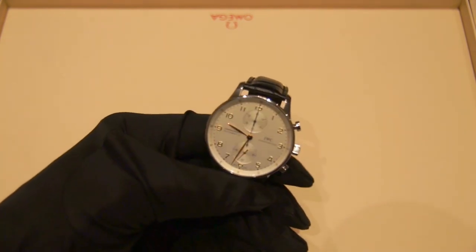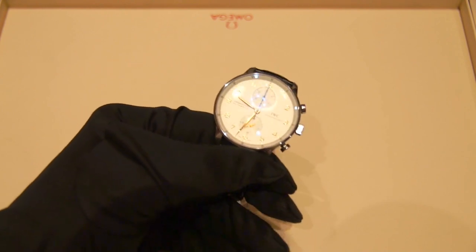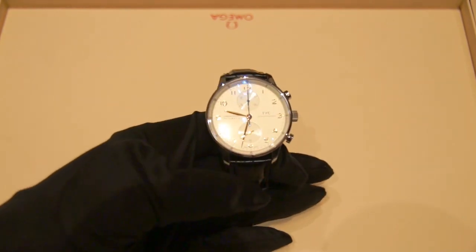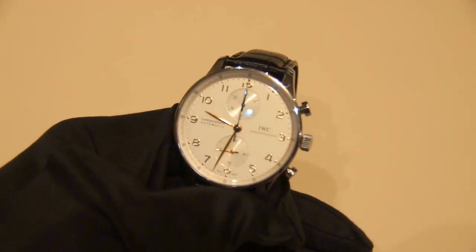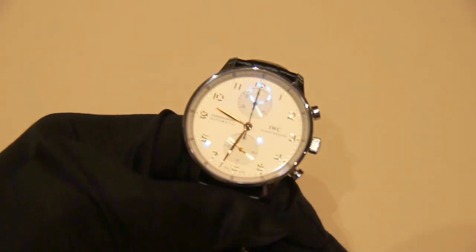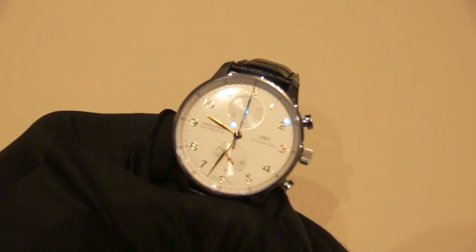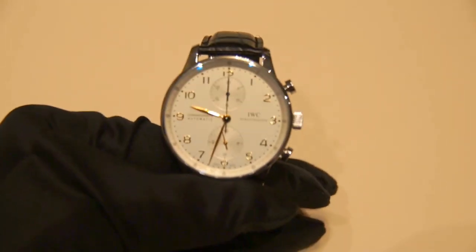Going into the movement, it is a caliber 79350 chronograph in-house movement with a 44-hour power reserve. I would like to see the power reserve be a little more than 44 hours — I prefer the two-day mark, so you can wear it two days without ever having to worry about rewinding it. But a lot of people who own this watch probably have watch winders anyway.